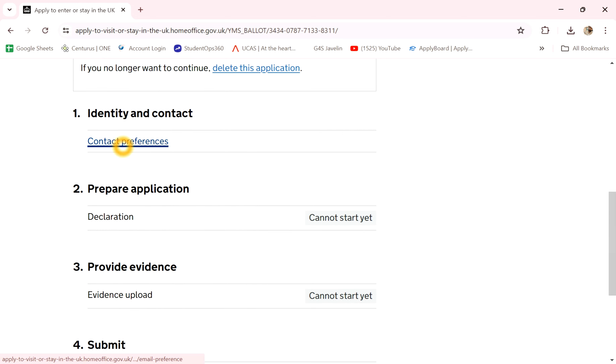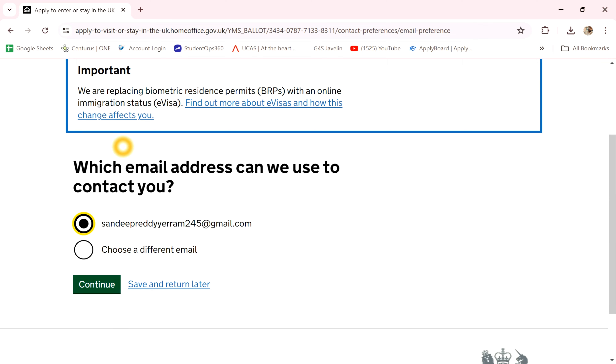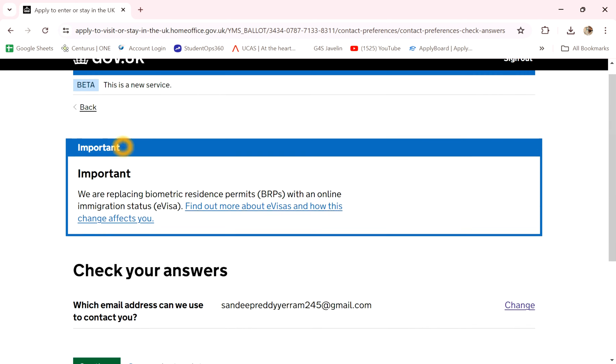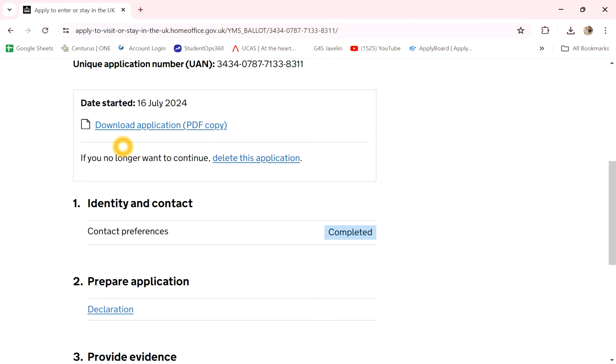First of all, content preferences — mail ID confirm, yes, continue. Mail ID confirm, then first of all complete.